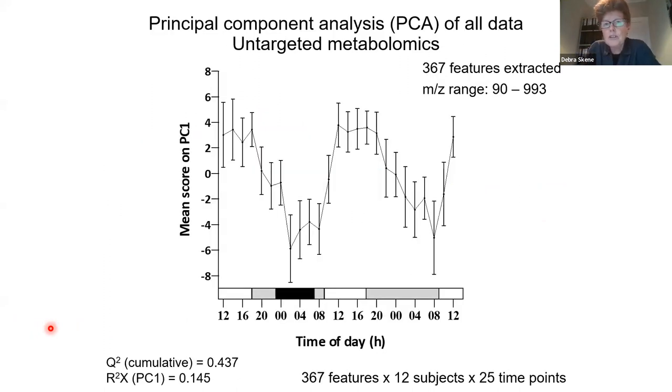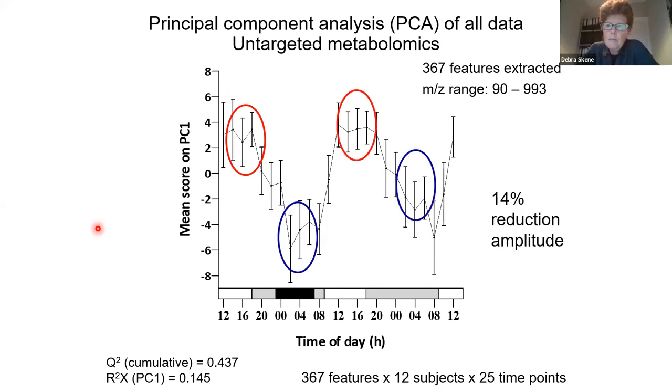This is the untargeted profile. We isolated 367 features — a profile of all of these features and how they vary across time of day. You can see a clear time-of-day variation, and then when the participants were sleep deprived, we got this reduction in amplitude during the night of sleep deprivation. This was 12 participants, all healthy young men.